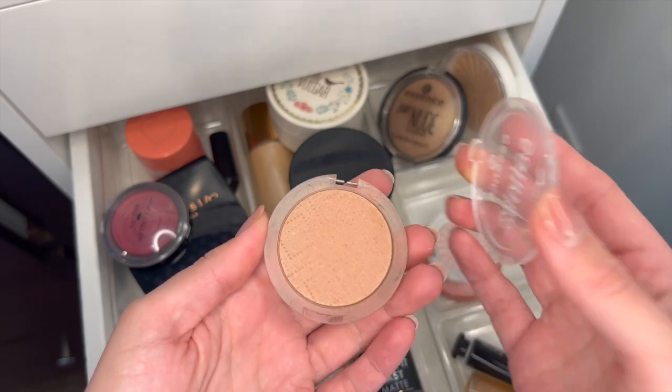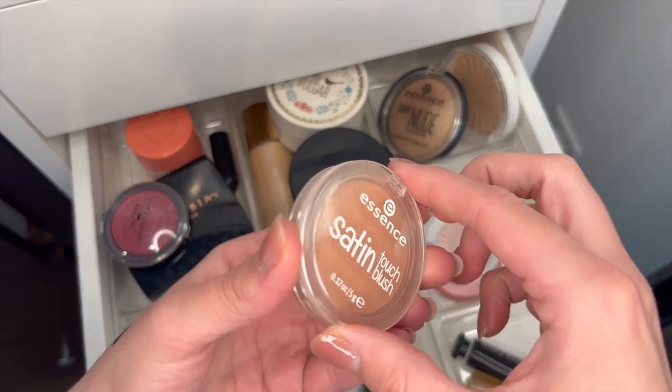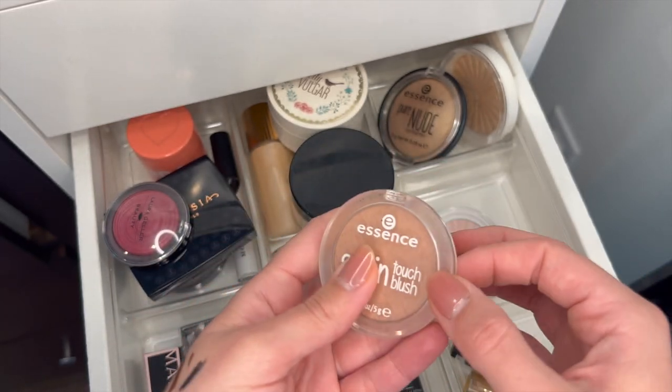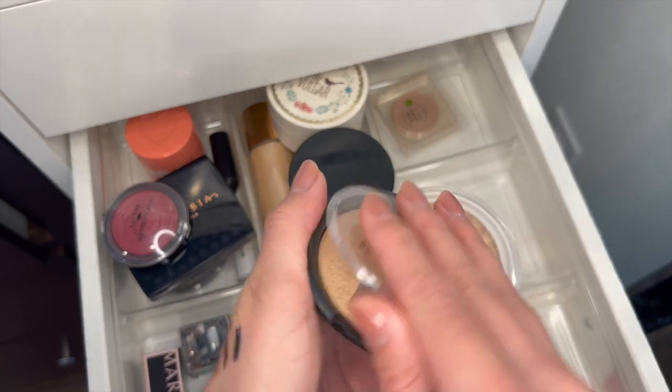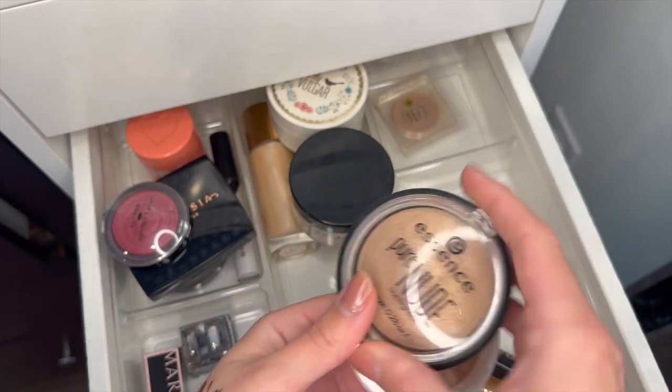And then this Essence Satin Touch Blush in Satin Love — I love this shade. But I haven't used it in years, so I'll get rid of it. Down to some more highlighters — Essence Pure Nude Sunlighter. I love this for the summertime. When I get more tan I can use this as a gold highlighter.